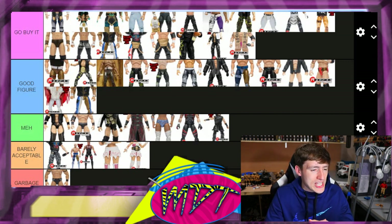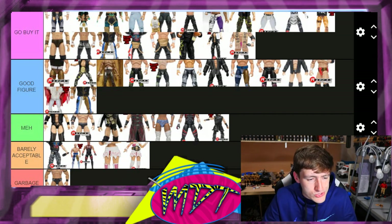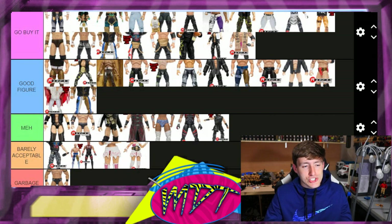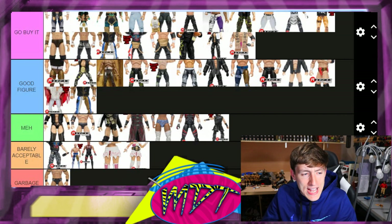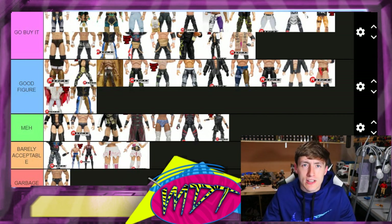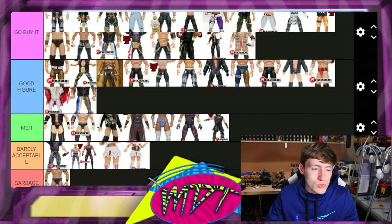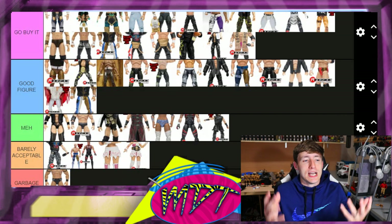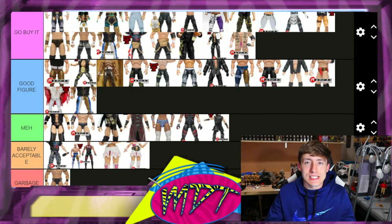You guys can let me know what you think down in the comment section. There's a lot of 'Go Buy It' here, but this is every single AEW figure released thus far — you'd have a pretty solid collection if you bought all of these. Anyway, that's gonna do it for the AEW Unrivaled collection series ranking, series one through five — every single AEW figure to this point at the time of recording. When we get series six through ten, we'll do those. Thank you so much for watching!